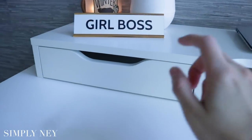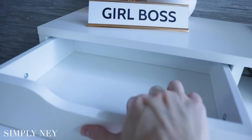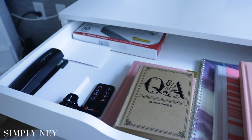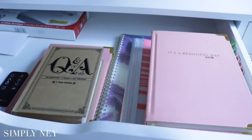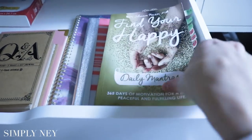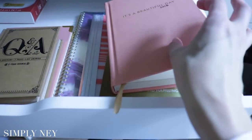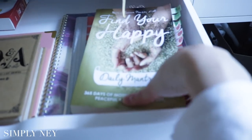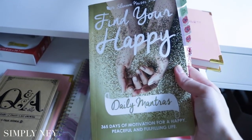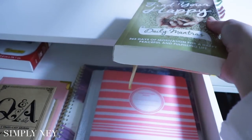Moving back over to the left, nothing is in this drawer. Down here in this drawer, this is kind of like my stationery drawer. If you watch my vlogs, you'll know that I do a daily mantra every night and I journal to it. This is just the journal that I've been journaling in with my daily mantras — this is the daily mantra book. It's just a really great way to start your morning or end your day; it's really motivational and I love it.